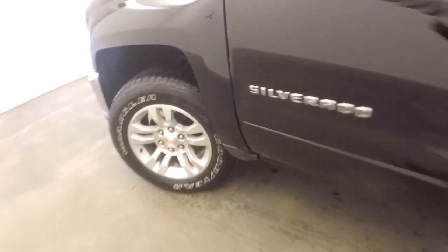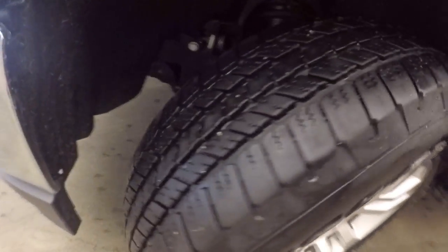Does have a rear backup camera. Let's go look underneath the hood. Nice alloy wheels, good tires.